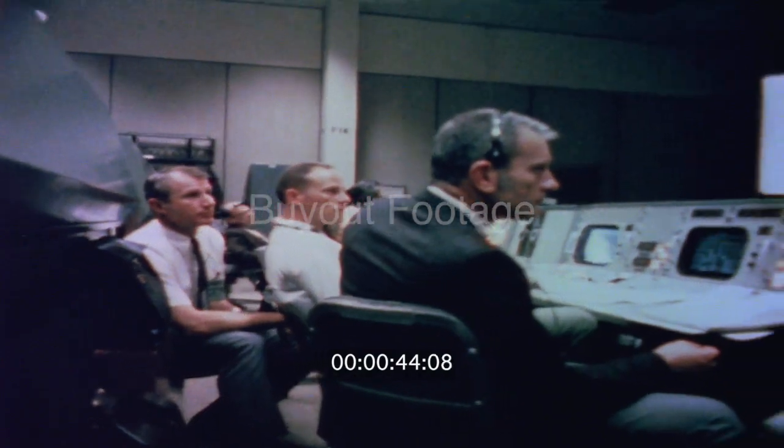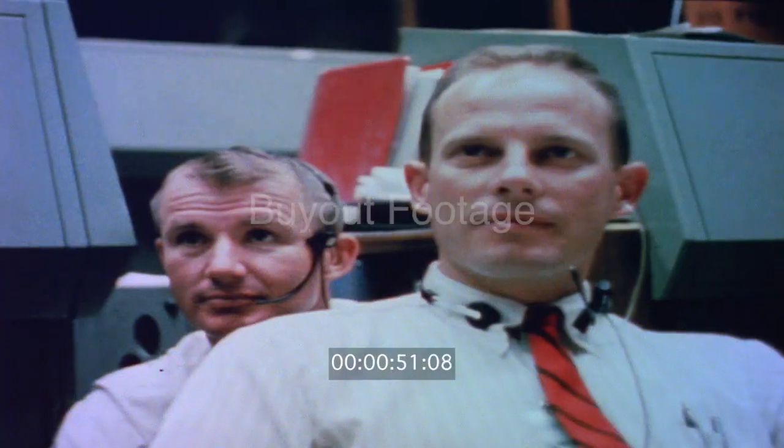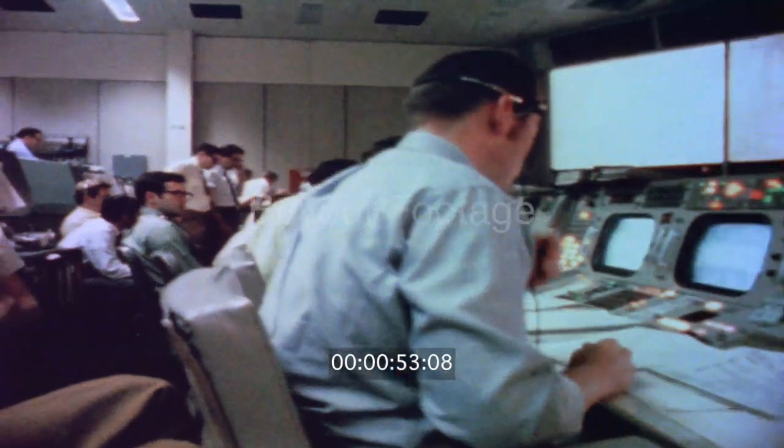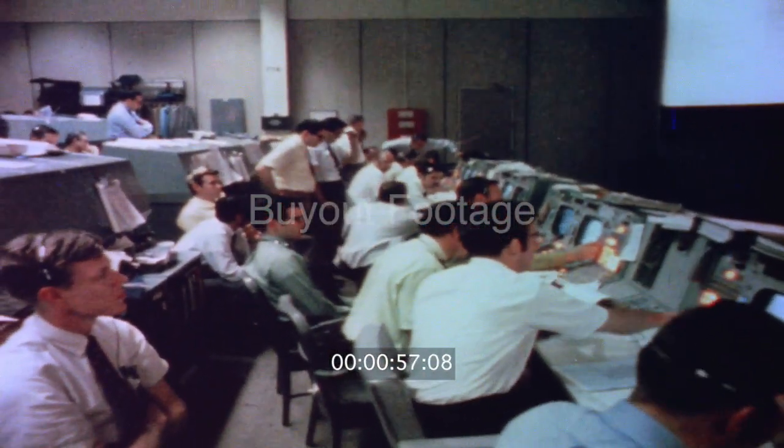April 13, 1970. The mood could only be described as relaxed. Apollo 13, man's fifth lunar mission, the third scheduled to land on the moon, continued its tranquil coast. This is the crew of Apollo 13.